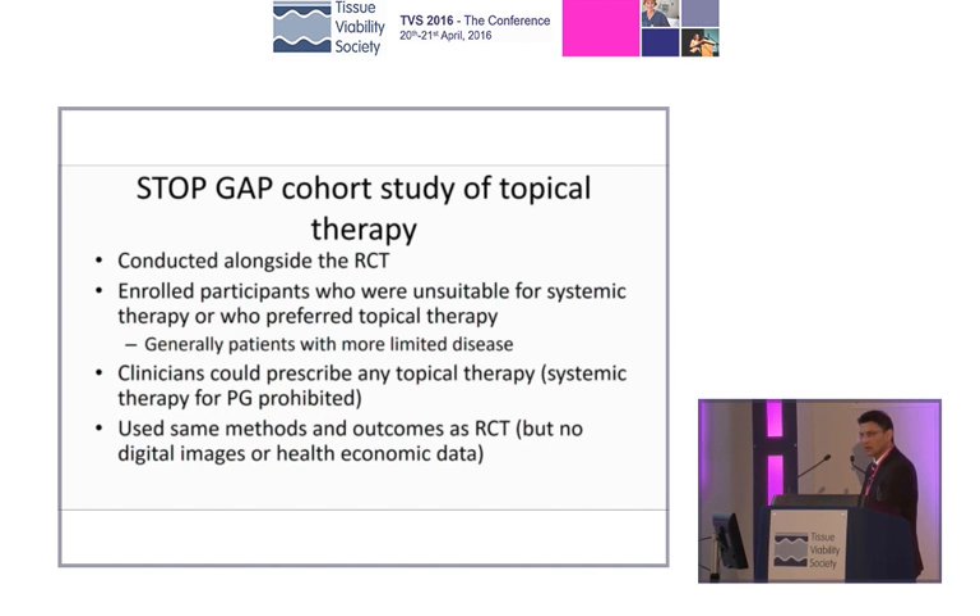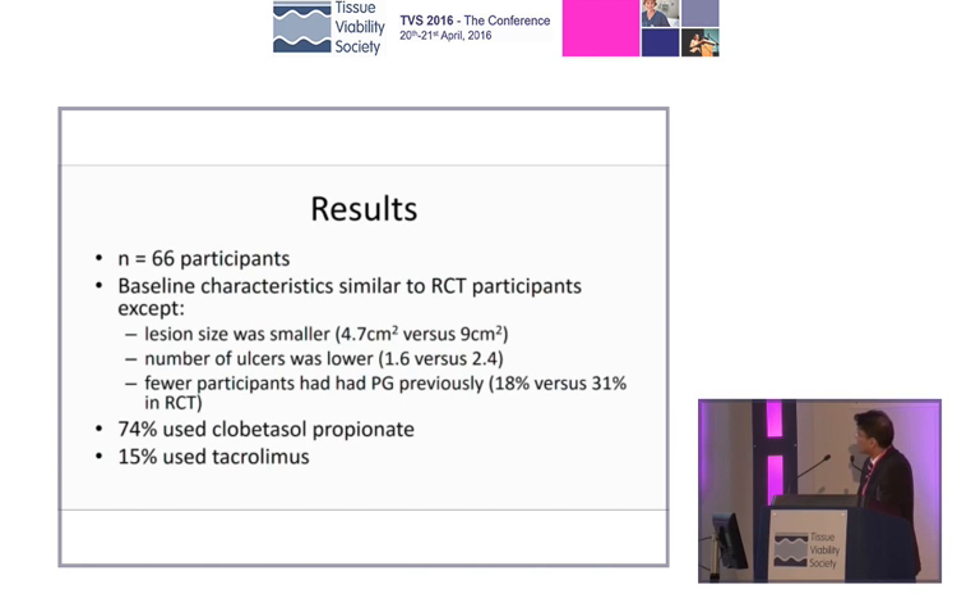Conducted alongside the main randomized control trial was a second part, which is to say that dermatologists often don't give patients tablets to treat their pyoderma gangrenosum — they just use topical corticosteroids. So does that really work? Why aren't you using our now evidence-based first-line treatment? So 60 or so patients were followed up to see whether topical therapies alone could help healing. Of the topical therapies, there were two: clobetasol propionate — that's Dermovate — and tacrolimus, also known as Protopic.